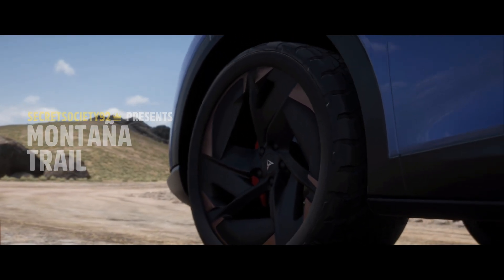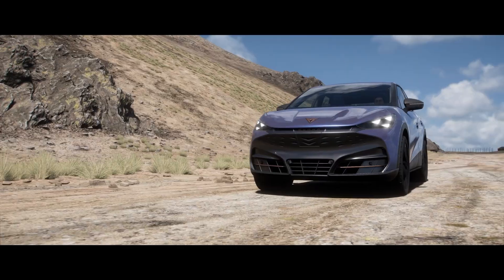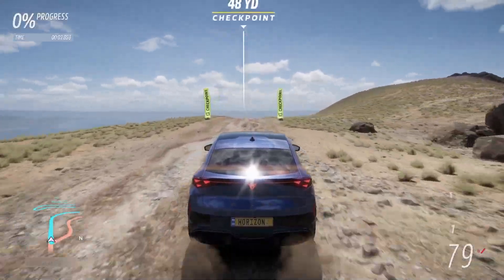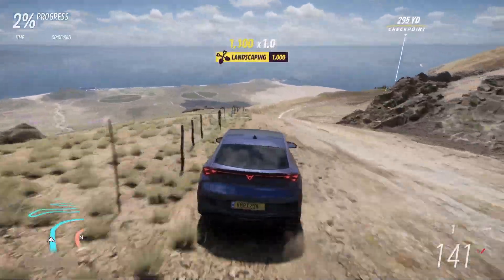The Formentor was slightly slower than the Urban Rebel, and the Urban Rebel is the only other EV from Cupra that we have in this game — so that's obviously the one we're comparing against most, but I'd like to beat both, to be honest.